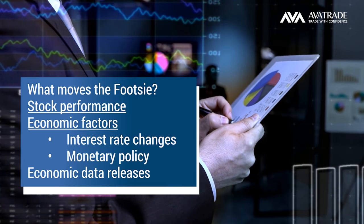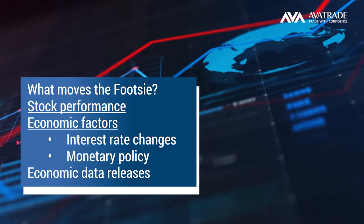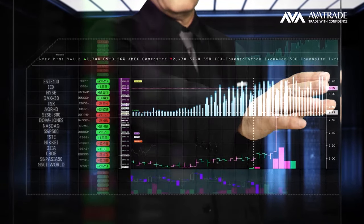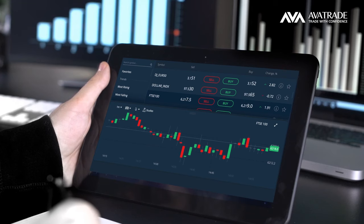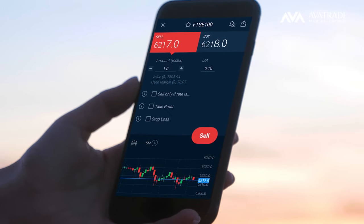Economic factors such as interest rate changes, monetary policy, and economic data releases also play a role. Remember, you can trade the FTSE 100 either when it is rising or falling with CFDs. Here at AvaTrade, you can use the MT4, the MT5, the WebTrader, or our AvaTrade Go app. Thanks for watching.